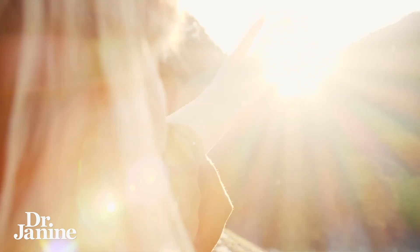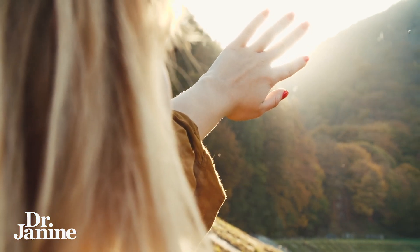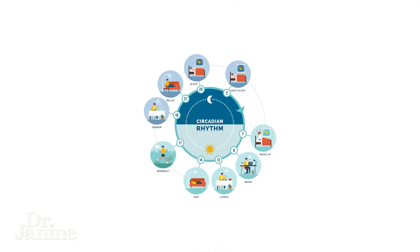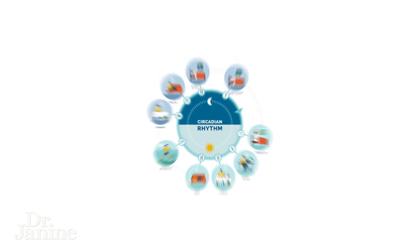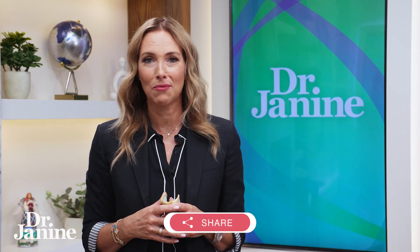Tip number two: you want to see sunlight in your eyes and on your skin, especially first thing in the morning. This is really important for your circadian rhythms and something called your leptin signaling. This is really important to set up your proper circadian rhythms in line and in tune with nature every single day. This is going to help to regulate your thyroid function but also your sleep and your melatonin for later at night when you're sleeping.